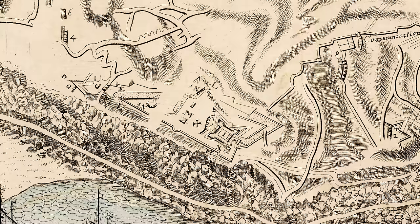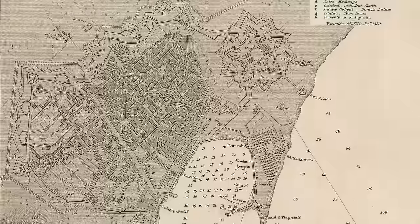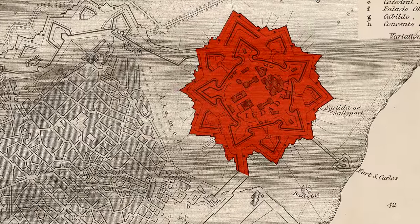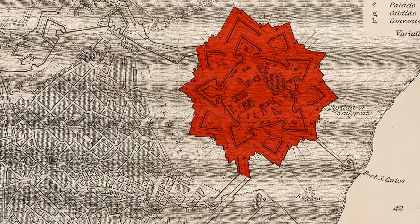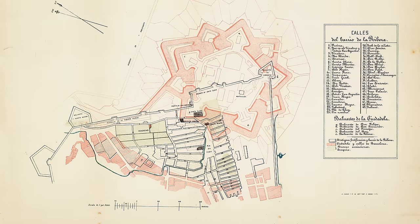What Philip did was upgrade Castle Montjuïc, strengthen the walls of the city, and build a citadel right here — which at the time was the biggest fortress in Europe.